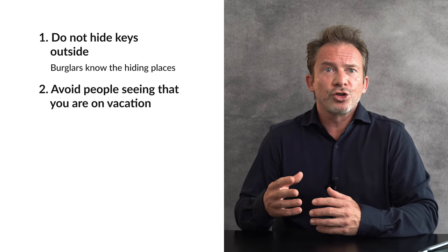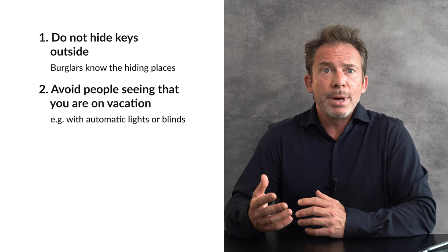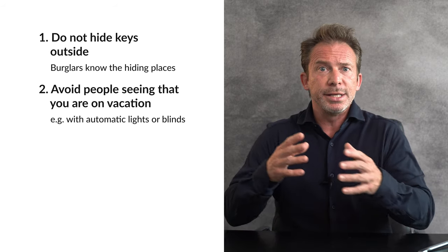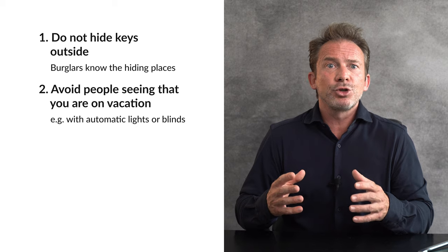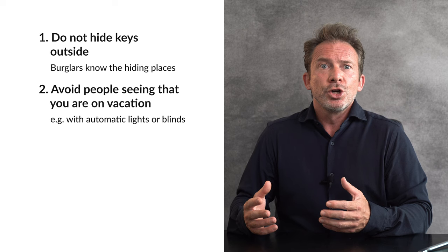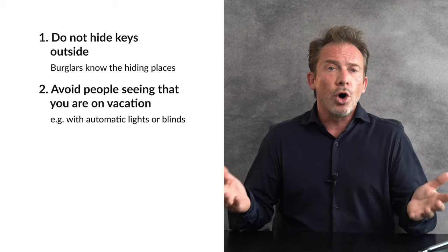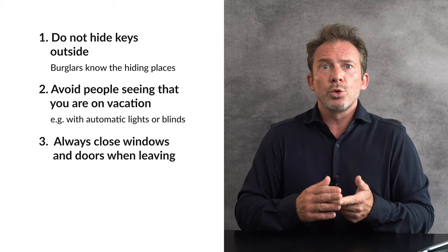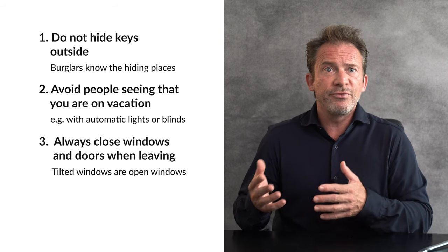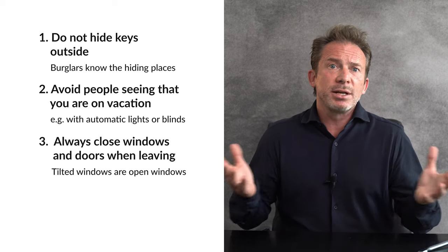Second, avoid having your house show that you are on vacation. For example, modern blinds could be automatically opened and closed at different times — in the morning and in the evening — without you having to be at home. It is also a good idea to always park your car in the garage, so that if your car is gone for a while, it's not immediately obvious that you're away. Third, always close all windows when you leave the house. Tilted windows are very easy for burglars to open and are basically the same as an open window.